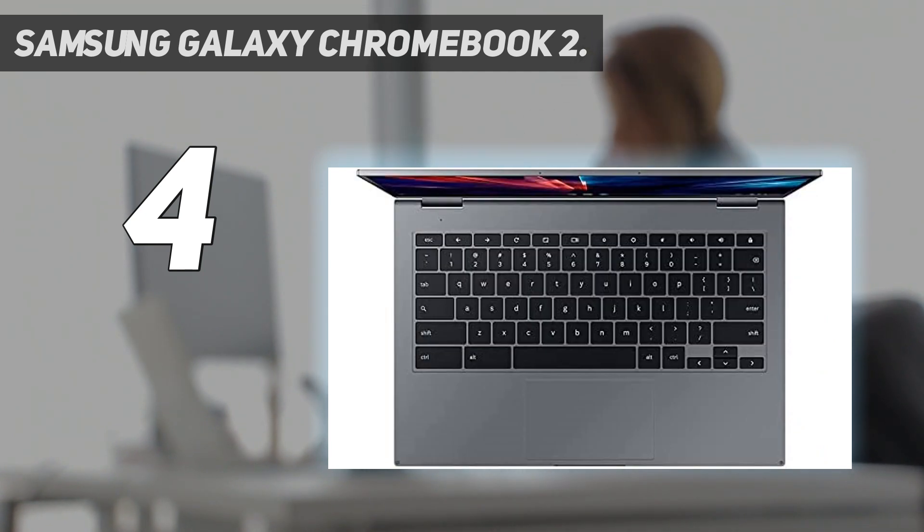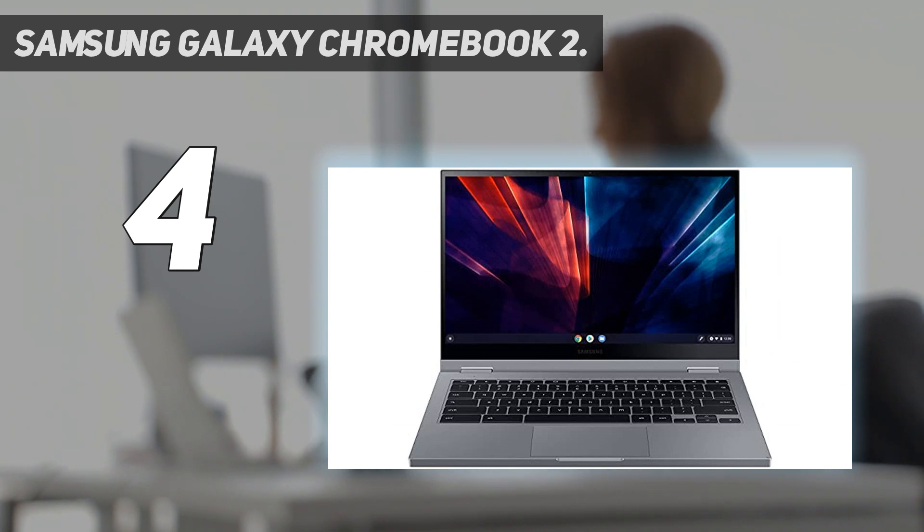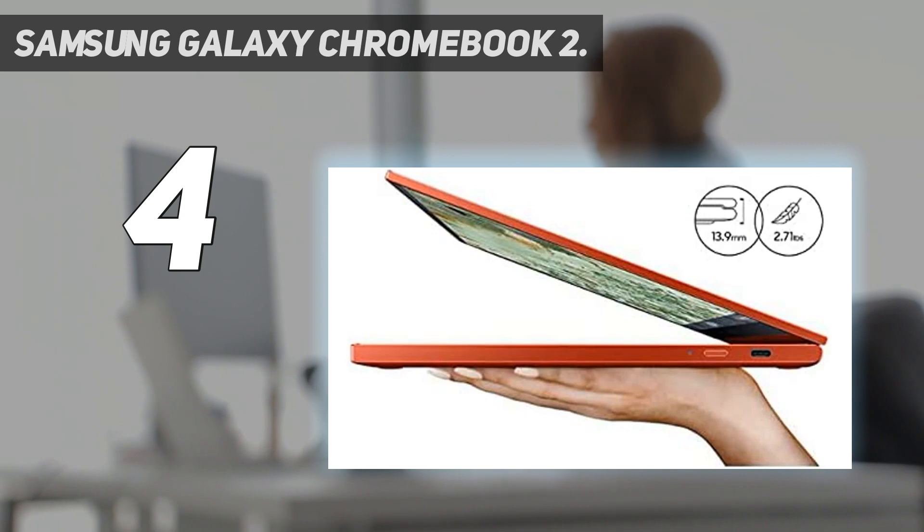Featuring an ultra-thin design, the Galaxy Chromebook 2 is compact and ready for impact. With technology as slim, sleek, and savvy as this, it's no wonder they're staring.